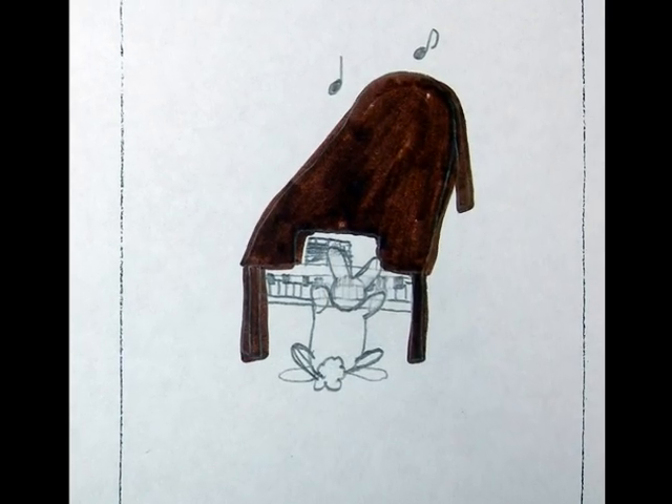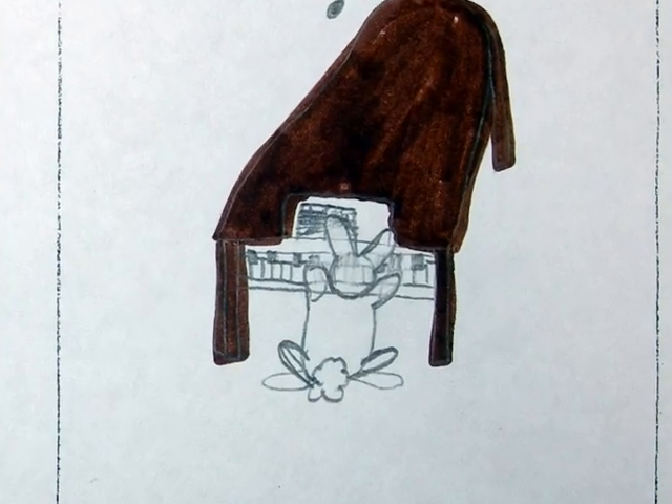The second picture was of a rabbit playing the piano. I like to play the piano, and once again, I love my rabbit.